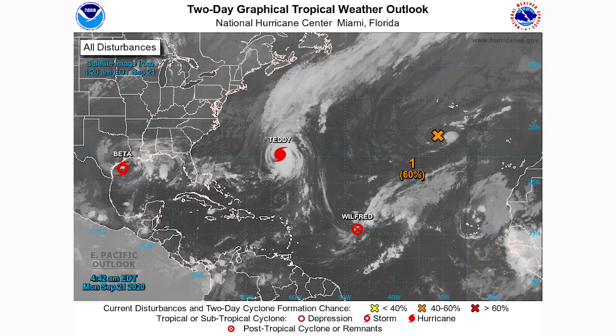Post-tropical cyclone Wilford is about to die out — I don't expect it to be there in the next update. We'll look at the five-day graphical tropical weather outlook for the 60% chance area, the cone forecast for all systems, model guidance, impacts for tropical storm Beta, and a discussion of the overall hurricane season.